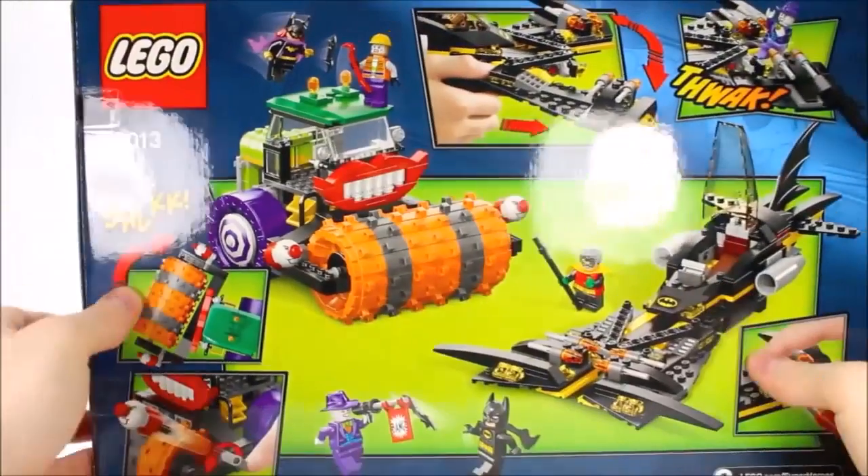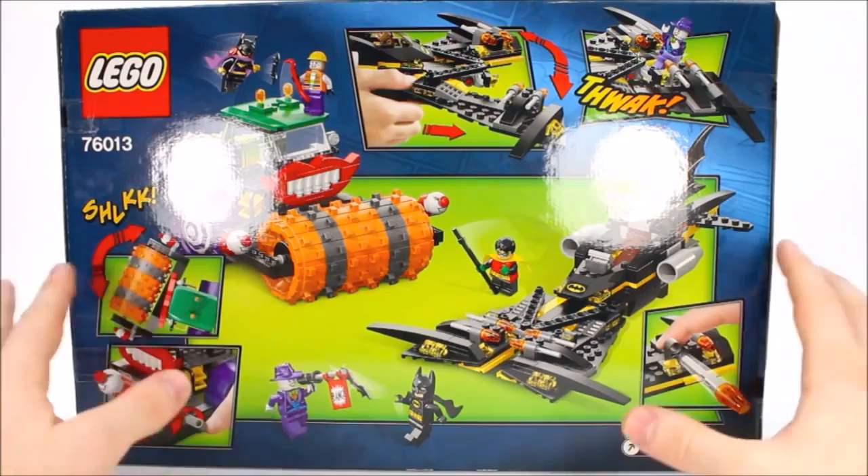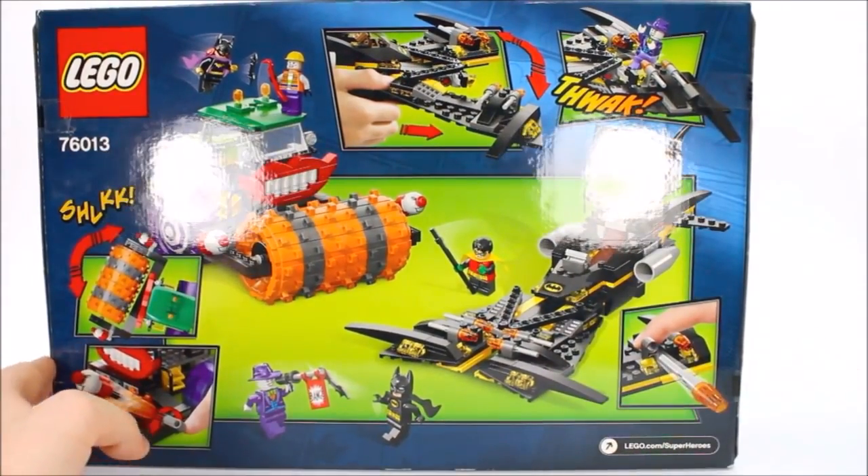Looking at the back of the box, you can see what they do to each other. Both vehicles have their own weapons and way to fight each other, same with Batman and Joker. So let's go ahead and open this up and fight them out.